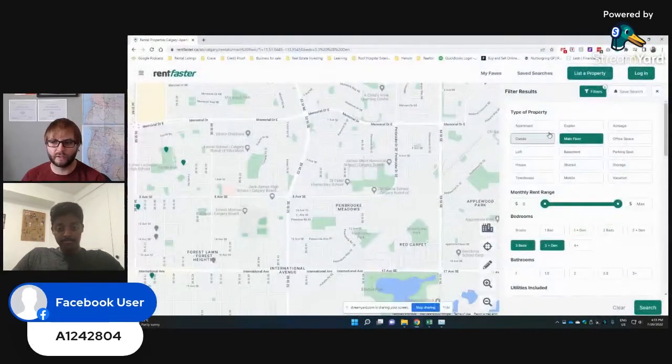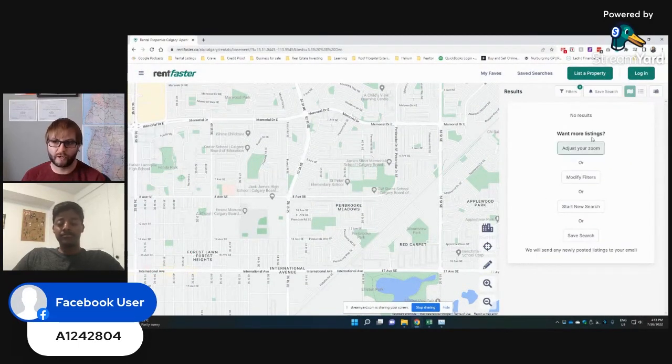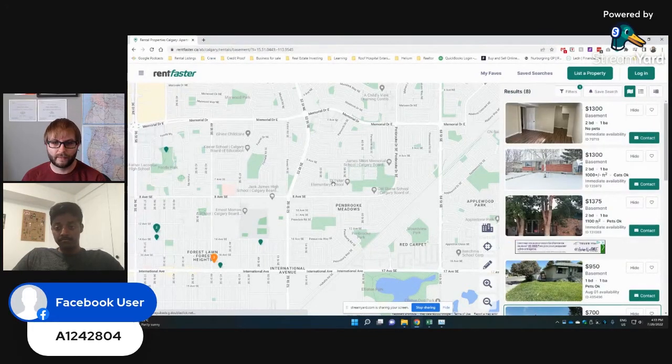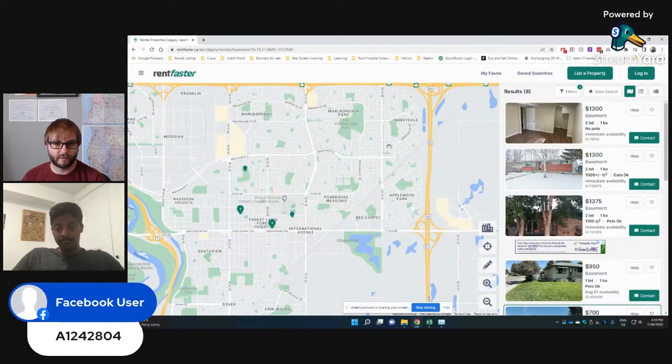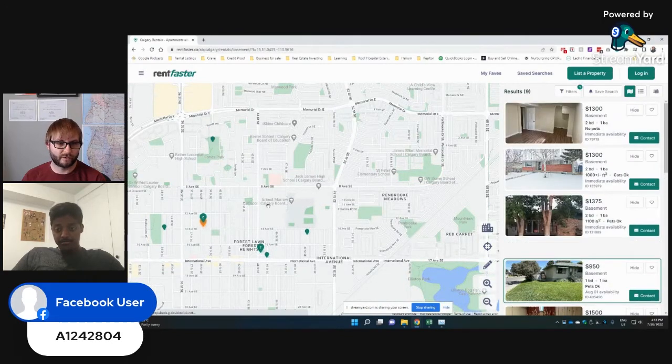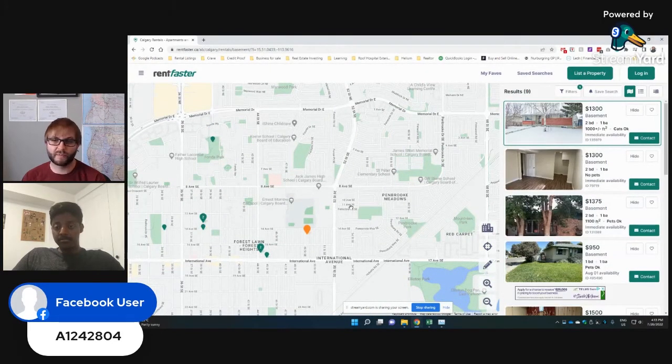Now we want to look at our basement as well — it's a two-bedroom, not legal, so we'll have to adjust for that. Again, we've got nothing in Pembroke, so we have to go look at Forest Lawn. Over time, when you get really used to a neighborhood, you know the rents even better. Santosh and I invest a lot in Bowness and Huntington Hills — in the neighborhoods we invest in, we know the rents so well we often don't even need to pull comps.